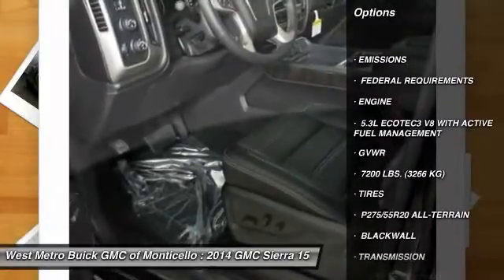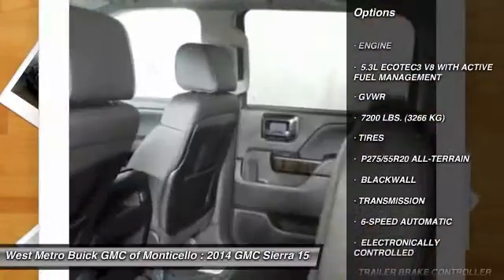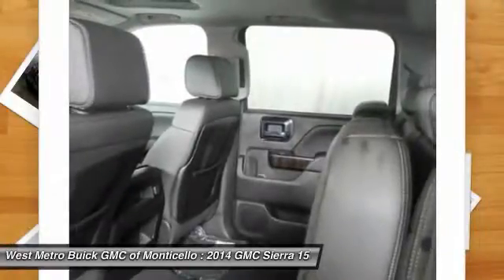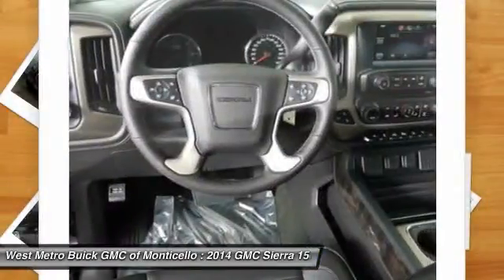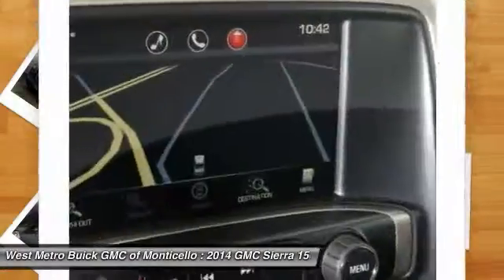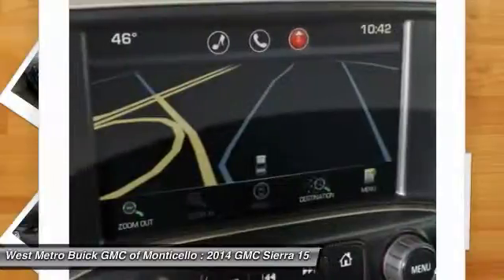Four-wheel drive, traction control, navigation system, running boards, anti-lock braking system, power passenger seat, Bluetooth wireless data link for hands-free phone, power steering, HomeLink garage door opener, and front air conditioning.